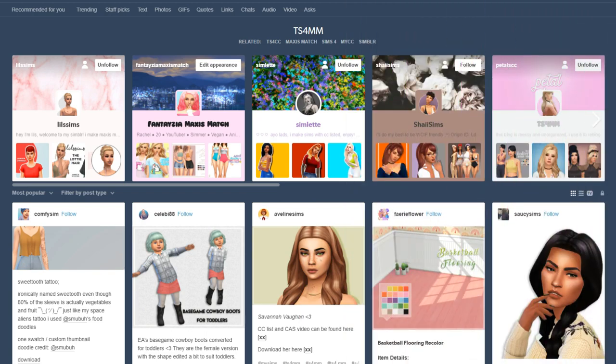Hey guys, it's Fantasia and welcome to a custom content shopping video. I don't do these too often but I have done previous ones. You guys were asking me and I thought I should do one because ever since I restarted my mods folder I haven't gotten that much stuff back. I search TS4MM — that's what I always search on Tumblr. So many things come up. Also, thank you guys so much for 10,000 followers on Tumblr — that is amazing!